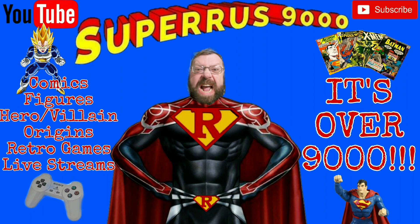What did you say? What did you say his power level is? It's over 9,000! To be continued... Let's go.